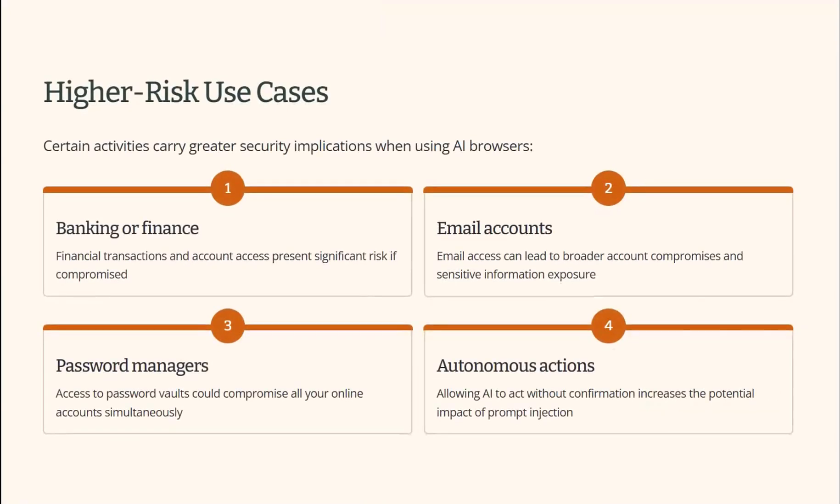The high-risk use cases: the more sensitive the task and the more autonomy you give the AI, the higher the risk. Be very careful using AI browsers for anything related to banking or finance, anything to do with email accounts such as Gmail or other webmail. Convenience is where trust quietly creeps in. Don't access password vaults with AI-enabled browsers, and be careful about allowing AI to act without confirmation — that hugely increases the potential impact of prompt injection.